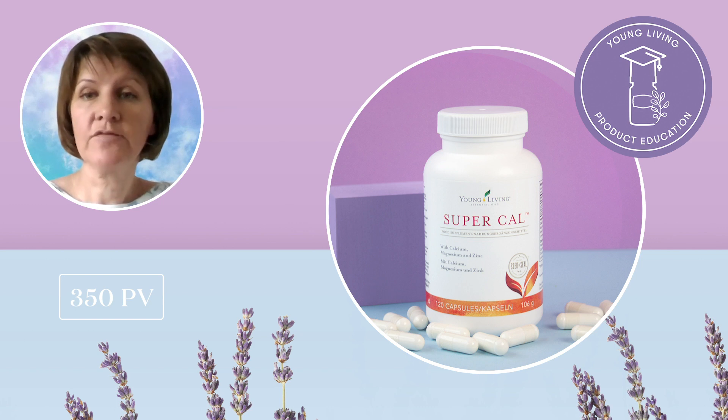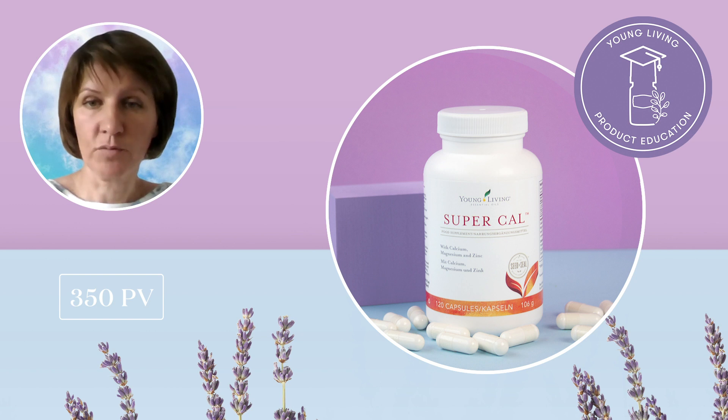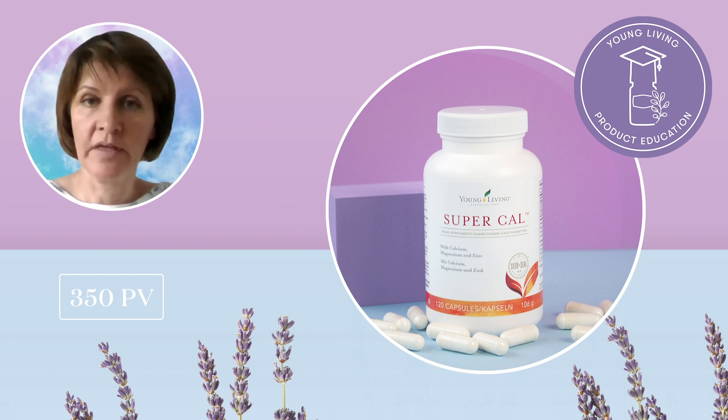SuperCal is a specially designed food supplement formulated with calcium and magnesium to take advantage of the synergistic properties of these important minerals. This carefully developed formula has also been enriched with wintergreen, myrtle, lemongrass and marjoram essential oils. This delightful blend acts in concert with the minerals calcium, magnesium and zinc, which contribute to the maintenance of normal bones, making this food supplement an excellent addition to your daily routine.